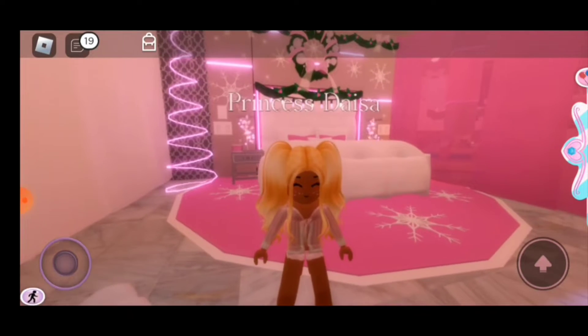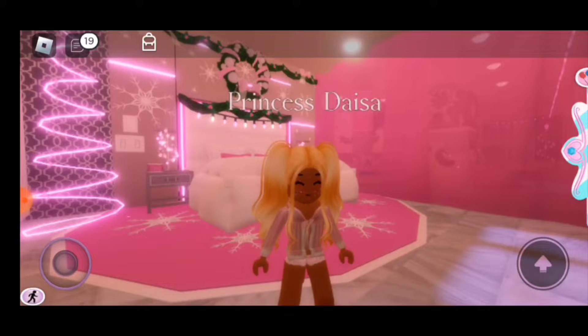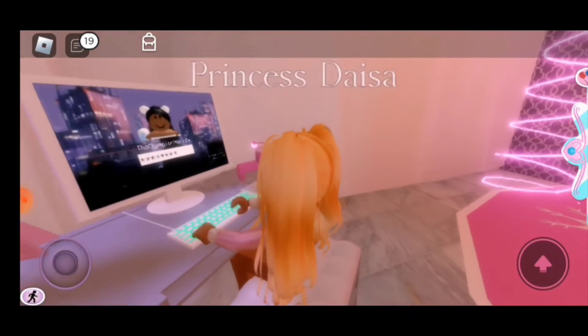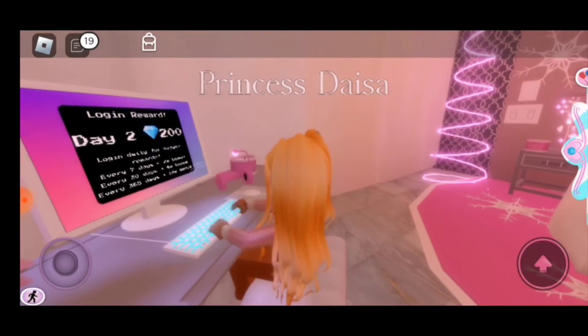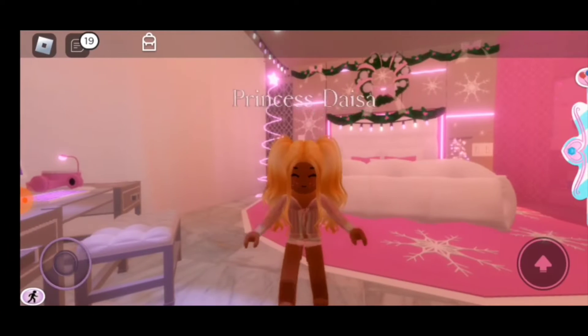So guys, what I usually do is, when I come here on this game, I usually check on the computer and see how many diamonds I get per day. So I'm just going to go ahead and log on my computer. Okay, so I got 200 gems. That's really great. This is going to help me a lot, and I'm just going to go ahead and do some other things on this computer.